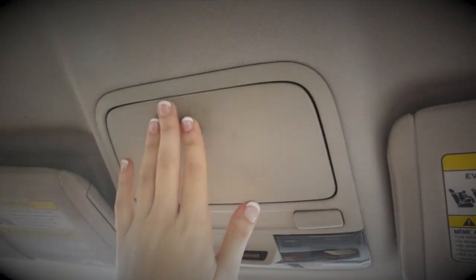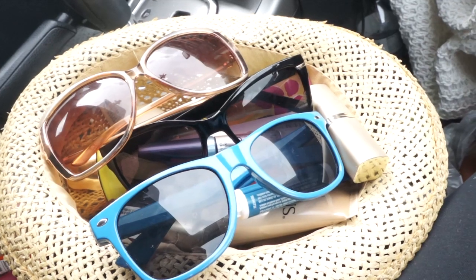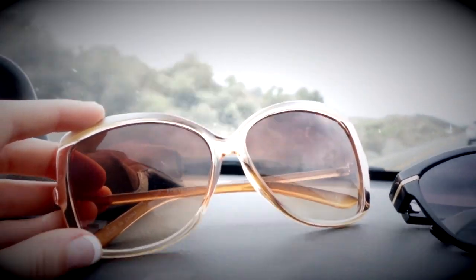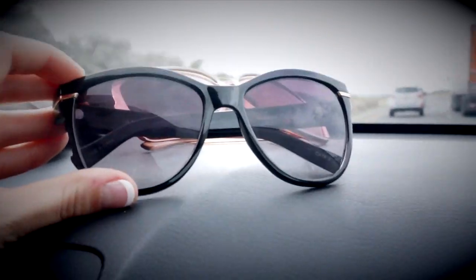And while we're on the topic of protection, let's not forget our eyes. You've got to have your pair of sunglasses, or two, or three. I may have overdone it in the sunglass department, but I wanted options. I love these light colored pairs to pair with very simple girly outfits, but then you've got to have your classic black sunglasses when you're feeling oh so chic.